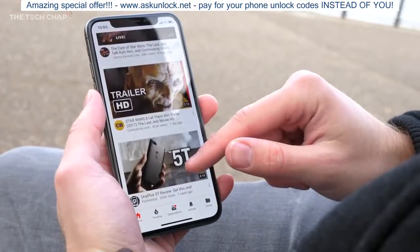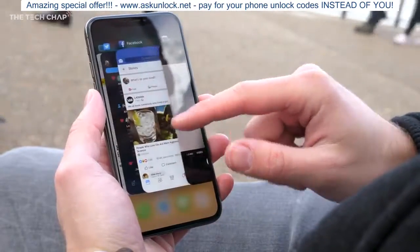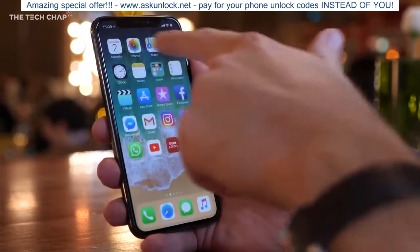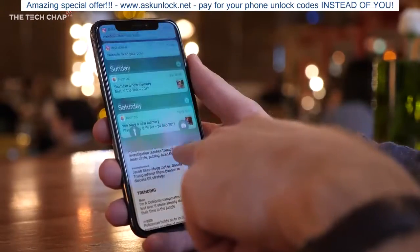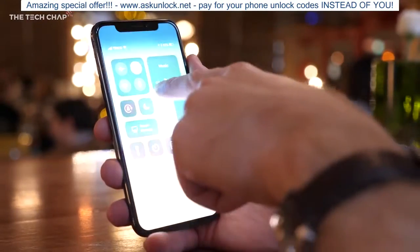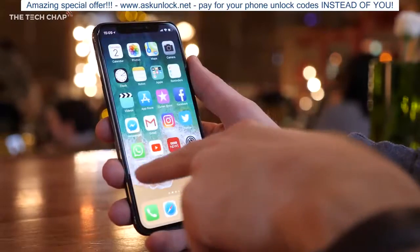The other big change is the new gestures. You swipe up from the bottom to go back to the home screen, swipe up and right to bring up recently used apps, swipe down from the top right for the control panel, and down from the top left for the notification bar. I think gestures are definitely the way forward and it feels really slick on the iPhone X, although I do think a lot of people like the idea of a physical home button — where if something goes wrong or they get confused, it's easy to return home. And you do still have the power button if you need to restart.